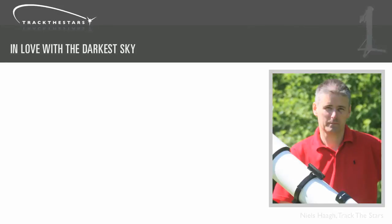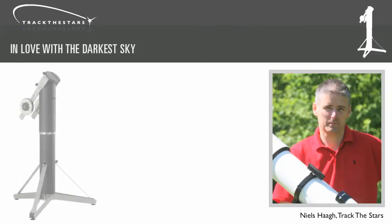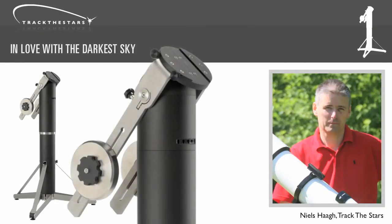Hi, I'm Nils Hay from Track the Stars. I'm here to show you how stargazing and astrophotography can be easier and more fun with the new Panther telescope mount.